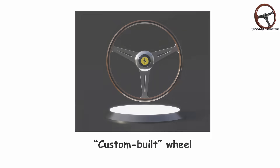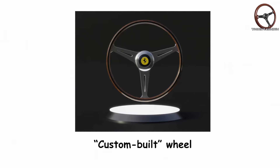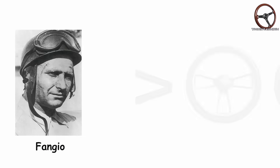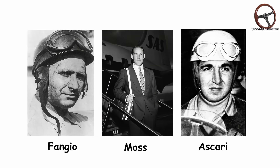Back then, a custom-built wheel meant sanding the rim smooth and hoping it didn't slip when rain hit. A wheel probably cost less than a nice dinner, maybe a few pounds worth of material, but it was the driver's lifeline. Fangio, Moss, Ascari — their wheels were simple circles of craftsmanship, nothing more.